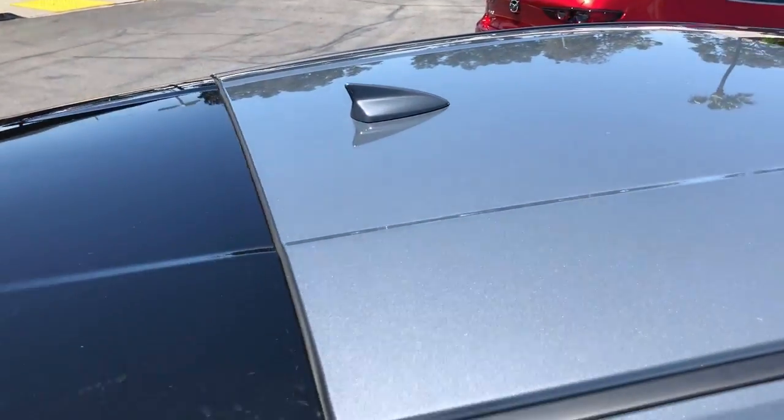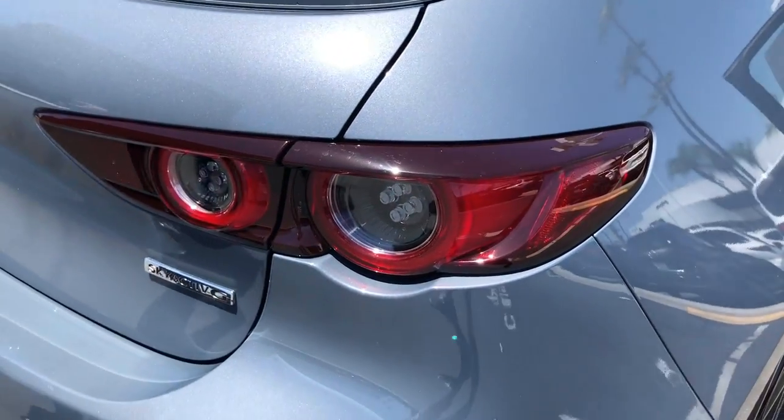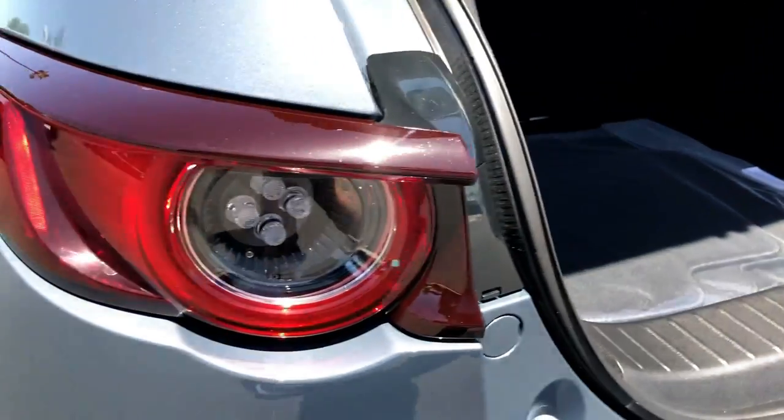Moving to the rear of the car, please note the shark fin antenna and styling of this 2020 World Car Design of the Year. You'll find generous cargo space when the hatch is lifted. A backup camera is standard, just one of the many safety features in this IIHS Top Safety Pick.